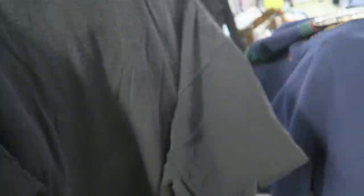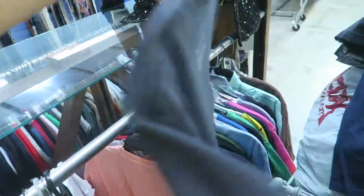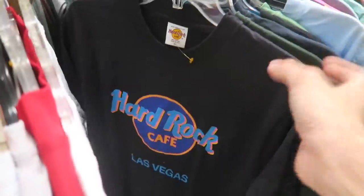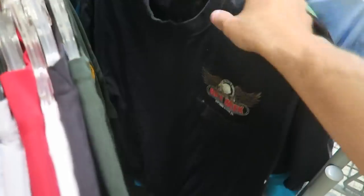Here we go — a NASCAR logo on a faded black shirt, no double-sided but so much nicer. Somebody told me about this — it says 'Defy Gravity,' printed on a faded black shirt. I'll grab this. Got the vintage Hard Rock Las Vegas shirt — I think I've had this before so I'll probably leave that.